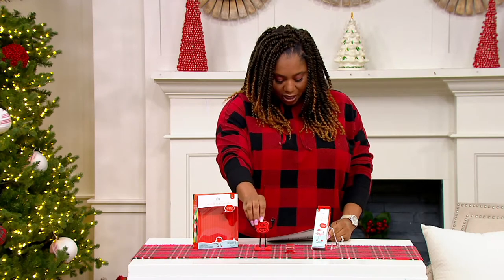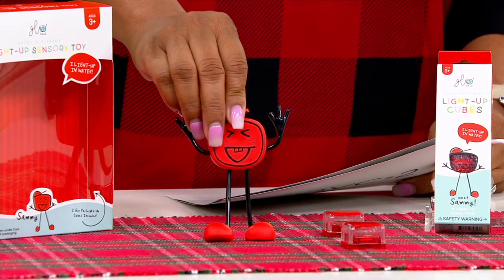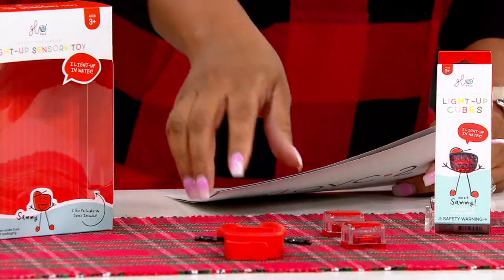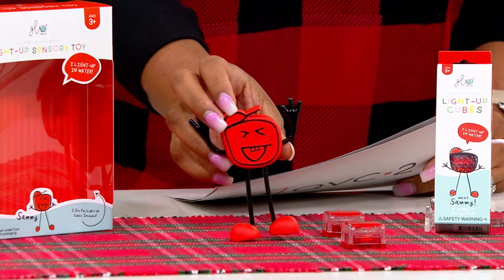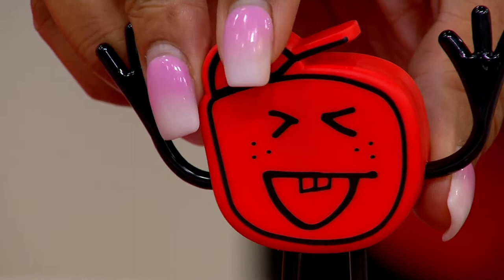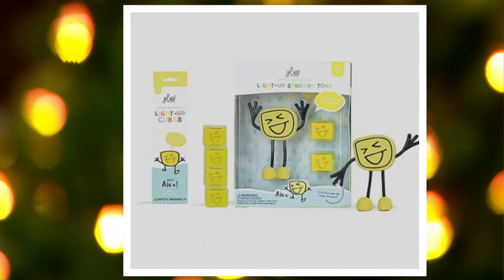The one I have here, I think this is Sammy. Look at Sammy — Sammy's red. Don't go away, Sammy. We have 400 of Sammy red. Look at Sammy with the hat on — we love Sammy red. And then we have some other options on QVC.com. We have Alex yellow, 400 of Alex yellow.